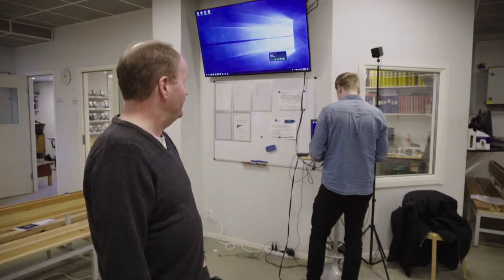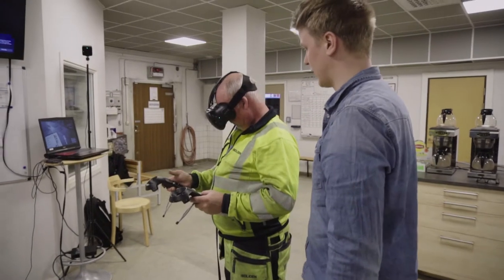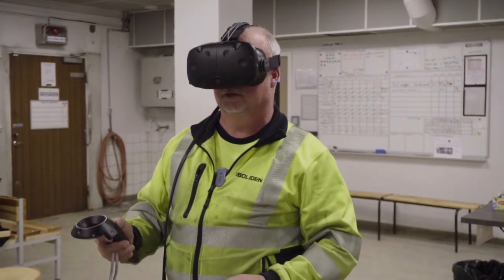Now we're in Kribe, a mine in the north of Sweden, and preparing for the virtual reality demo. Within an hour or so we're going to demonstrate this for the mine workers.